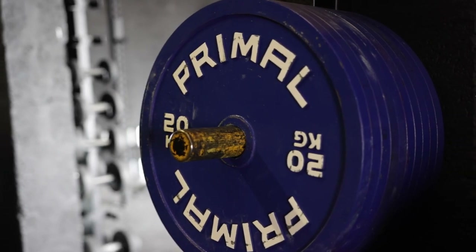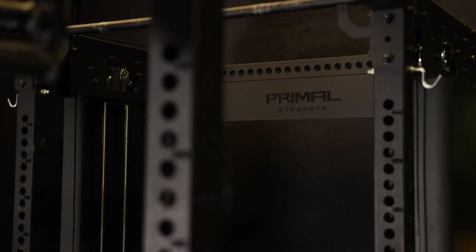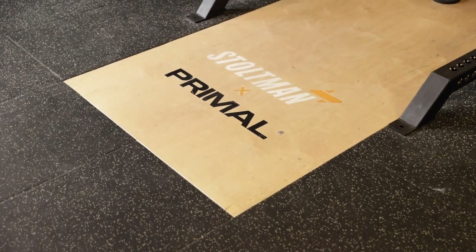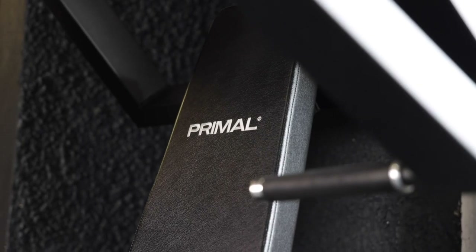And obviously, being up in the Highlands, it's hard to find a gym that has log presses, has the Atlas stones, has anything like that. So we wanted to have a bit of privacy and be able to train ourselves. We opened this place up mainly just for myself and Luke and a few friends, and then we thought, let's have a bigger picture.